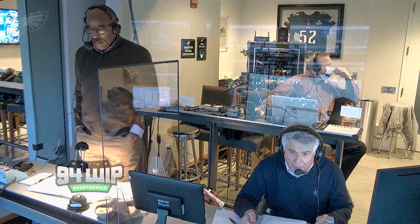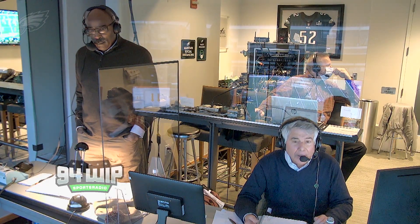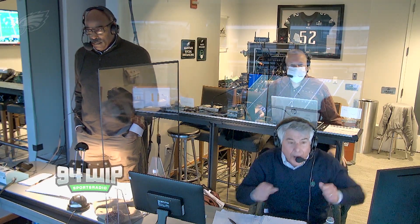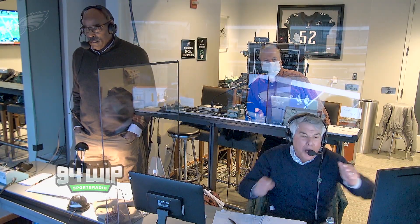They spot the ball at the 19 on first down — play action. Hurts back, he's looking, he is going deep down the field, and it is caught. DeSean Jackson — 30, 25, 20, 15, 10, 5. DeSean Jackson, 81 yards.